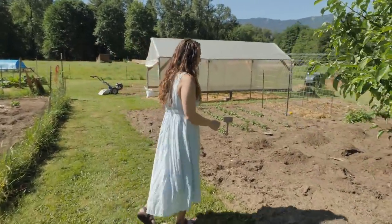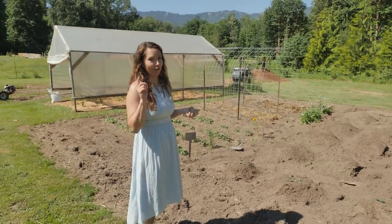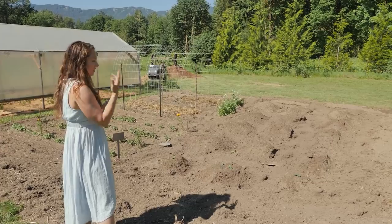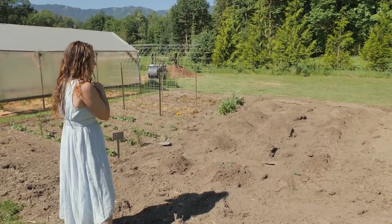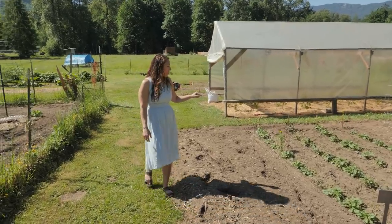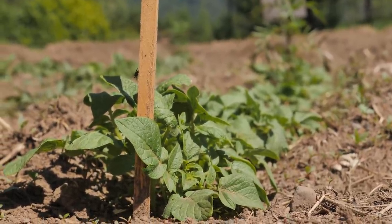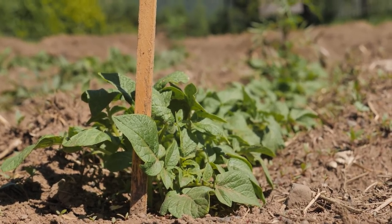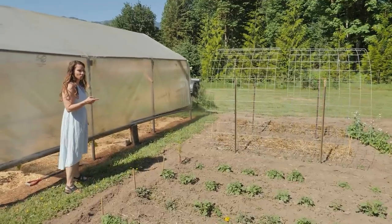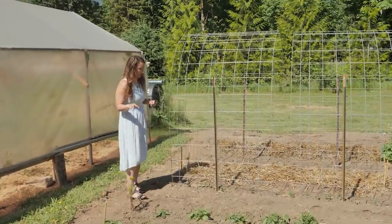We've got some crop rotation going on. Last year we had corn in this new garden bed, and following crop rotation I like to follow corn with a fruiting crop, so we've got winter squash and zucchini in these beds. I've got potatoes over here that are almost ready to be hilled. I love this hog panel trellis system — this is the second or third year using it and I completely adore it. We put another one in this year too.